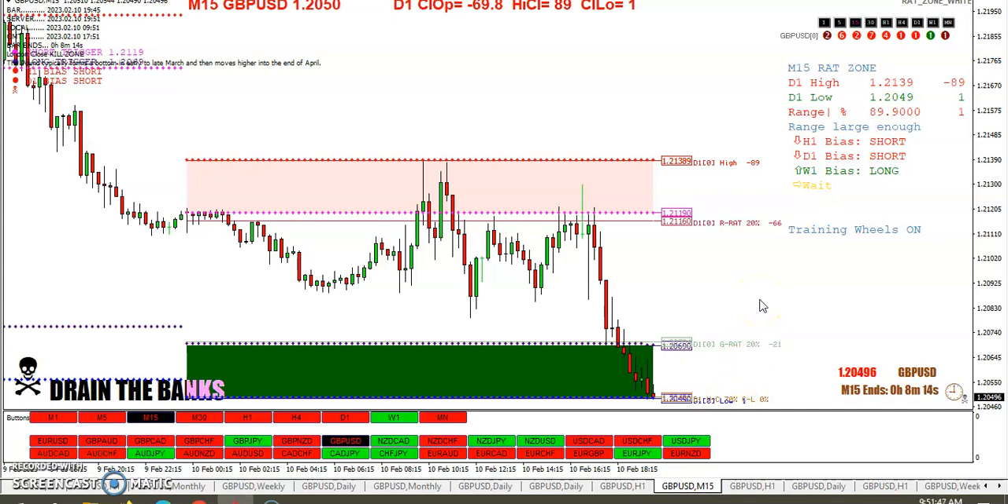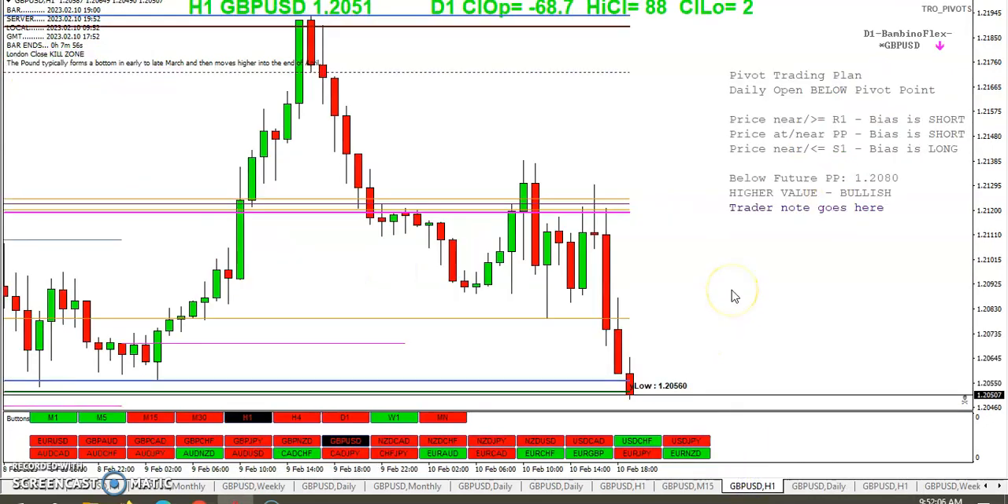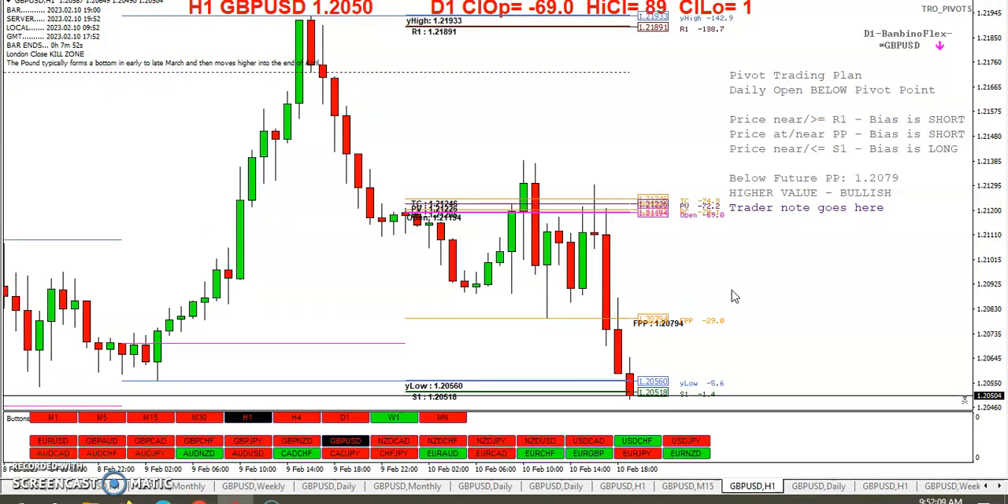Green rats, get ready to feast. You can see the range is definitely large enough. We just have to wait for a trigger to go long and come out of that green rat zone. The pivot trading plan told us to short near the pivot. The Bambino Flex indicator also indicated a short — so there you have it. In the past few hours we did come up to the pivot, and if you would have gone short, you'd be up 73 pips at the moment.